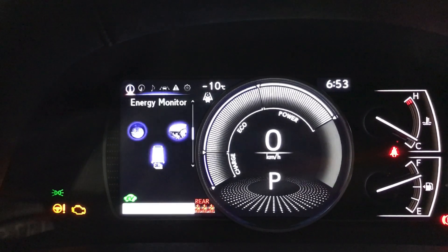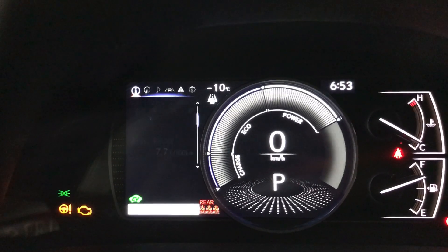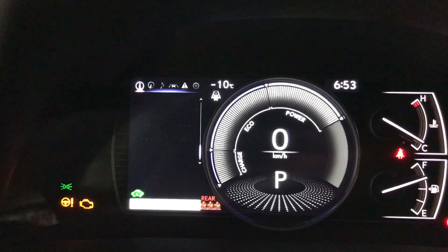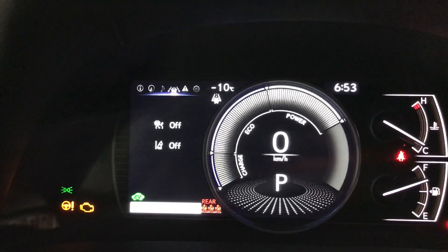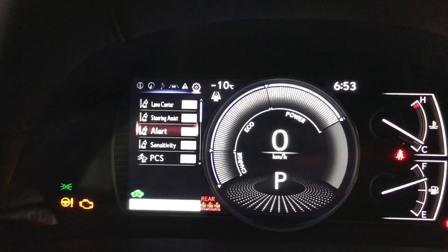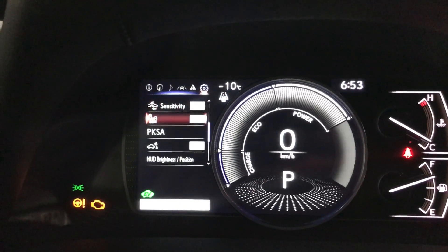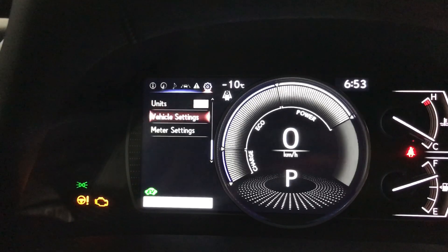This is where we can see our fuel economy, kilometers till empty, energy monitor, tire pressure, compass, audio, messaging, and the Lexus Safety System 2.0. This year that includes pre-collision system with bicycle and pedestrian detection, dynamic radar cruise control, lane tracing assist and automatic high beam.